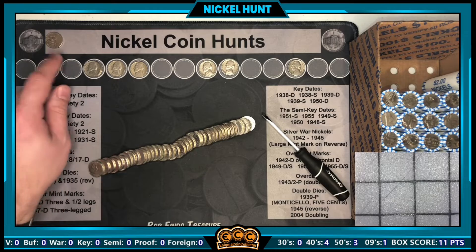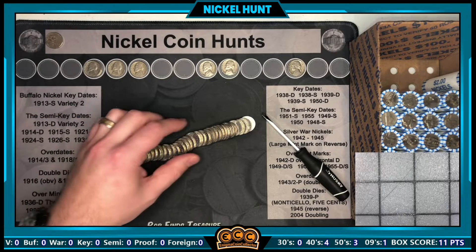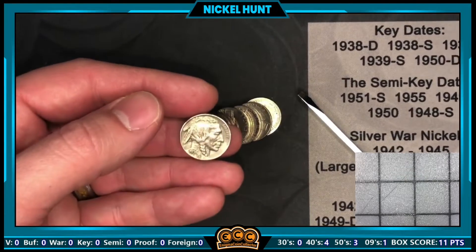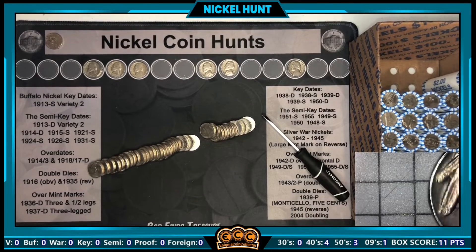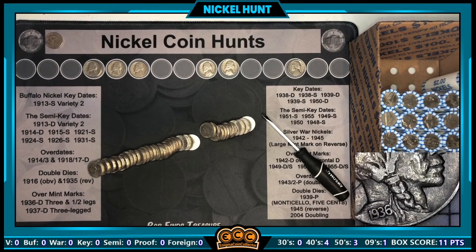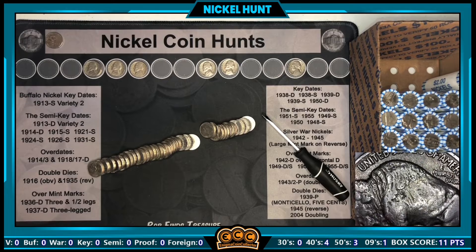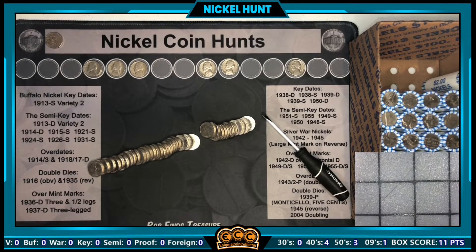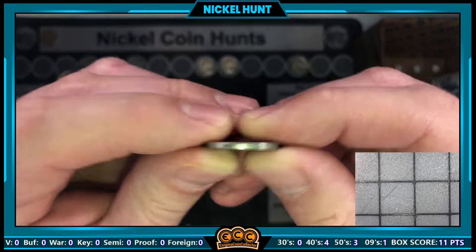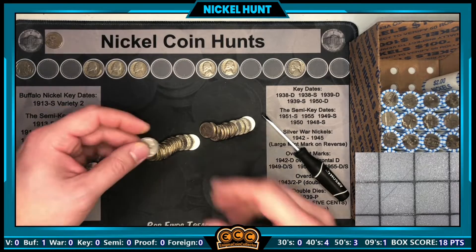Roll number thirteen had a 2009 Denver, which is nice. But roll number fourteen is going to have something a little bit nicer — I saw the edge and immediately knew what it was. Look at that: a 1936 Buffalo nickel! Not in bad shape either for a circulated coin box. Very nice date; here's the back — it's from Philly. You can see the horn. Very cool to see a buffalo nickel this early in the box in such great shape. Hopefully we get some more finds — either way it's going on the board.